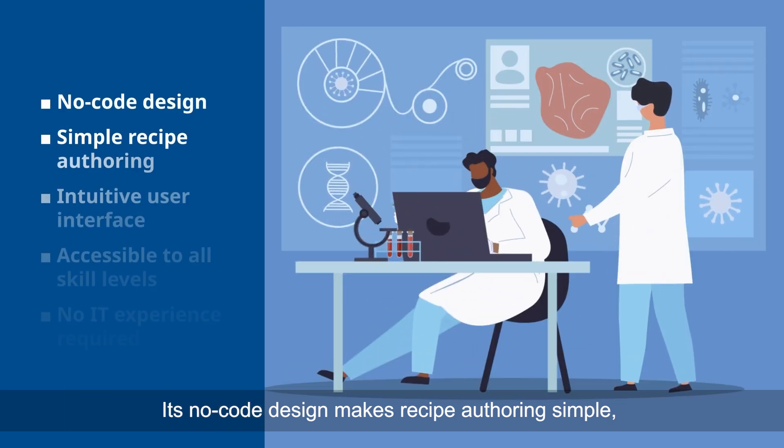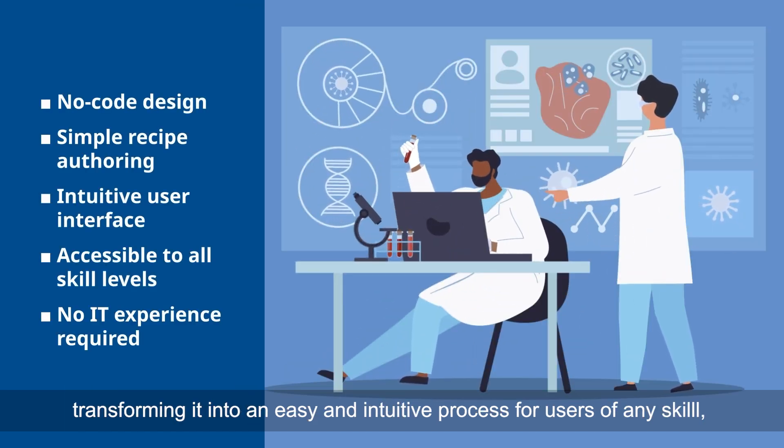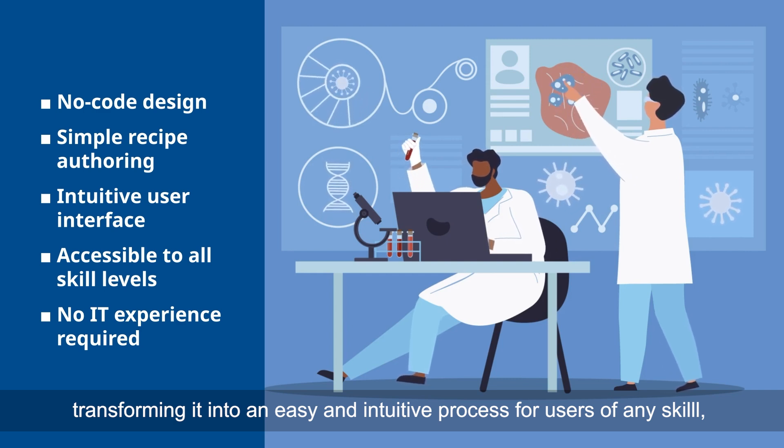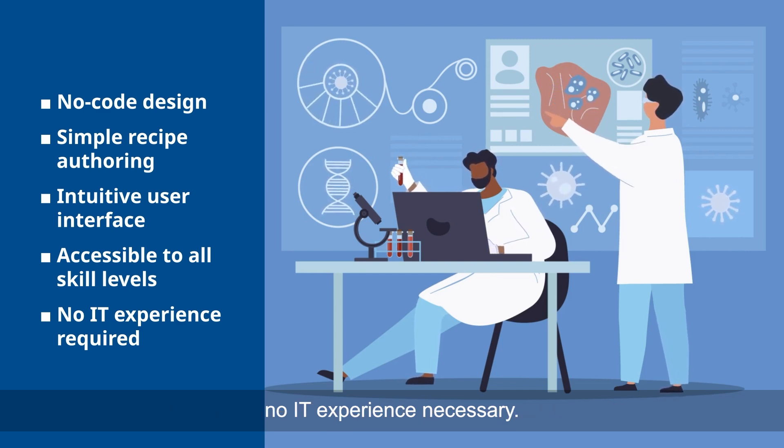Its no-code design makes recipe authoring simple, transforming it into an easy and intuitive process for users of any skill level. No IT experience necessary.